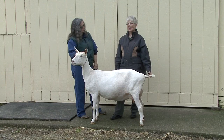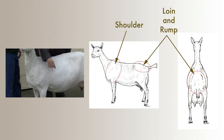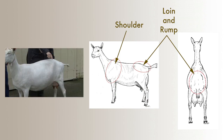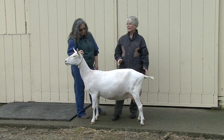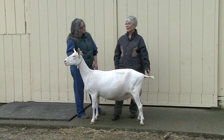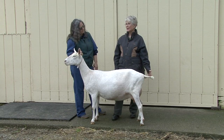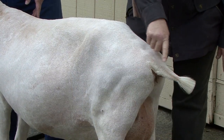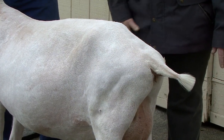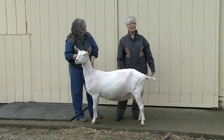To assess a dairy goat's body condition, observations are made in two primary areas: the shoulder region and the region of the loin and rump. These points are intended to be observed visually; however, you may need to feel or palpate these areas if the hair coat is extremely long to verify your observations. A third area, the tail and tail head region, is used as a secondary site to further assess goats scoring at the low and high ends of the scoring range.